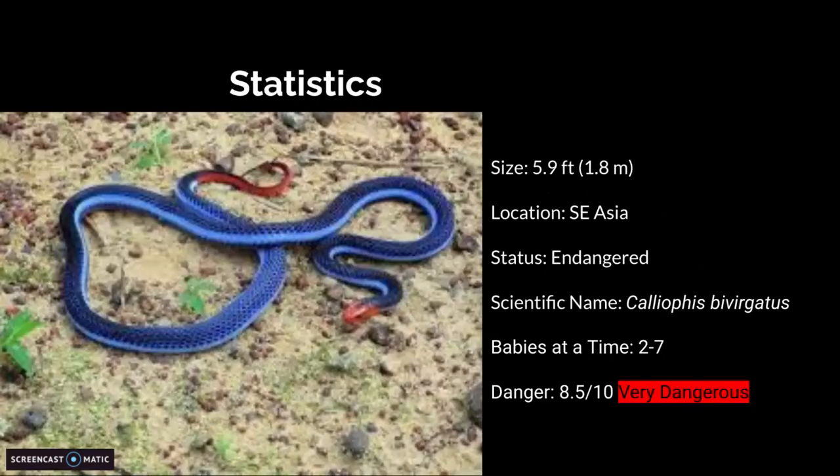Statistics. Size: 5.9 feet or 1.8 meters. Location: southeastern Asia. Status is endangered.